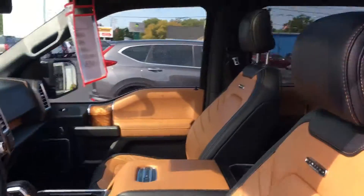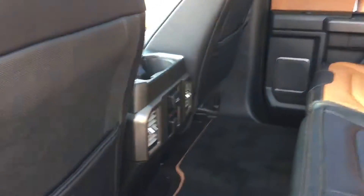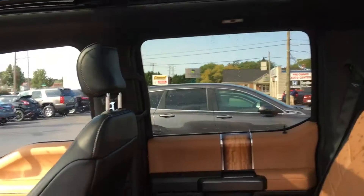Just a quick little video for you to see how nice this truck really is in person. It's even got heated seats in the back — she's a beaut.